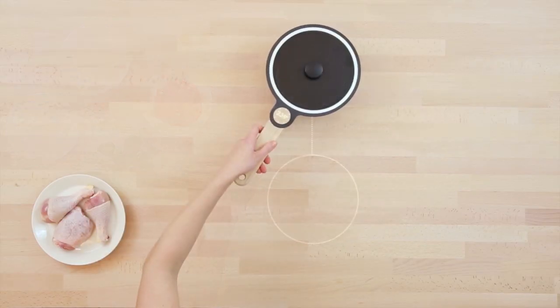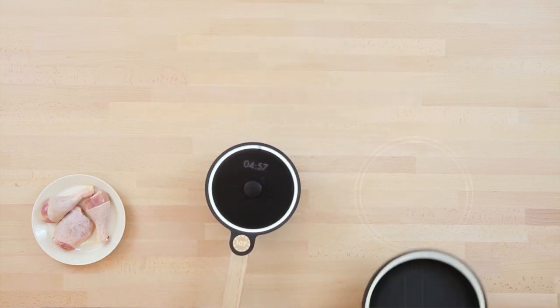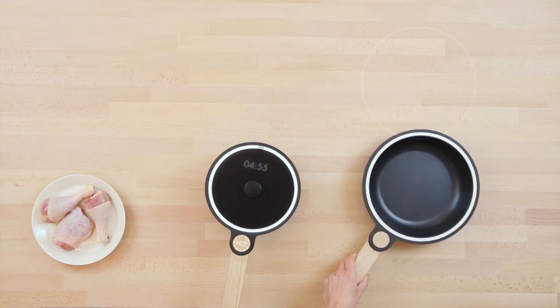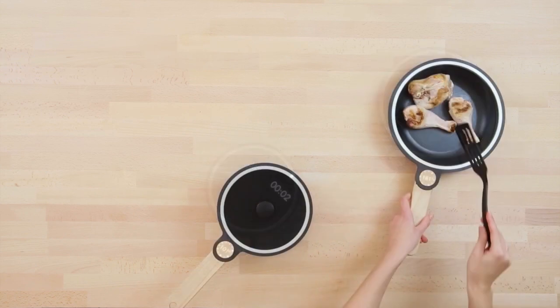It is also a wooden induction table. There is a layer inside the pan that turns hot. You cook on it with a heat insulated pan so it doesn't give any burn marks onto the wood.